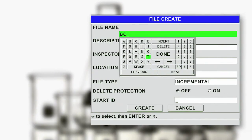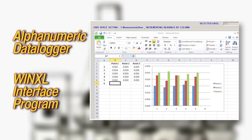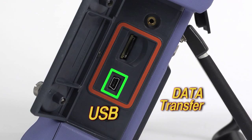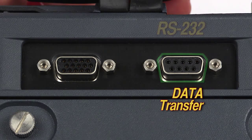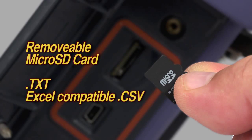The 8600 offers an internal alphanumeric data logger that allows the gauge to store and transfer data to an Excel spreadsheet using the included WinXL interface program. It can also transfer data to other SPC software programs using either the standard USB or RS-232 outputs. Files can also be exported to the removable micro SD card in two formats, either text or Excel compatible CSV.